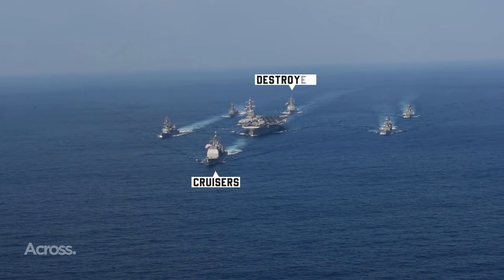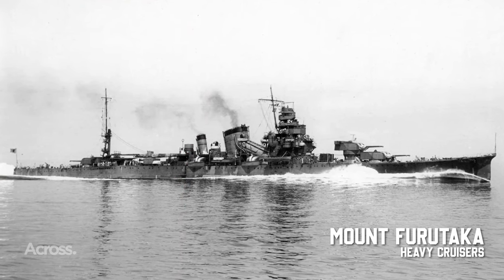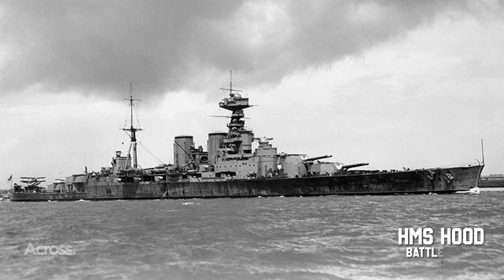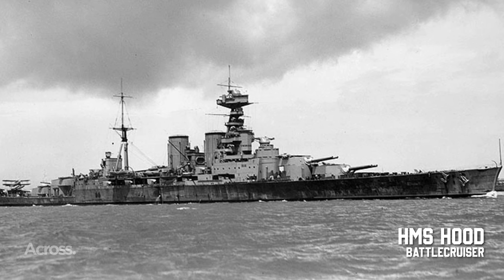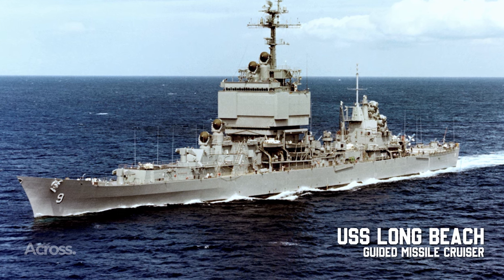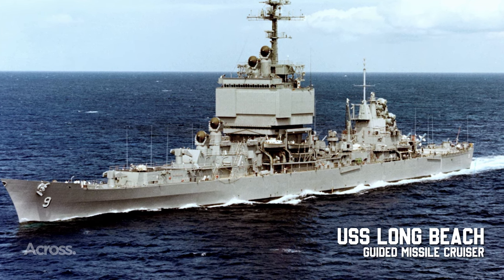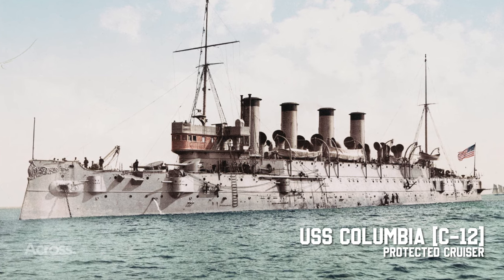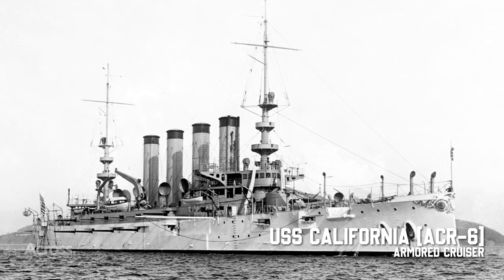When you go back in naval history, you will discover that the term cruiser has weathered centuries, undergoing a metamorphosis that echoes the changing tides of warfare. In the age of sail, cruising wasn't about leisurely sea voyages — it was about missions such as solo scouting, safeguarding commerce, or daring raids. Frigates and sloops of war took center stage, weaving through the waves as the cruising warships of the fleet.